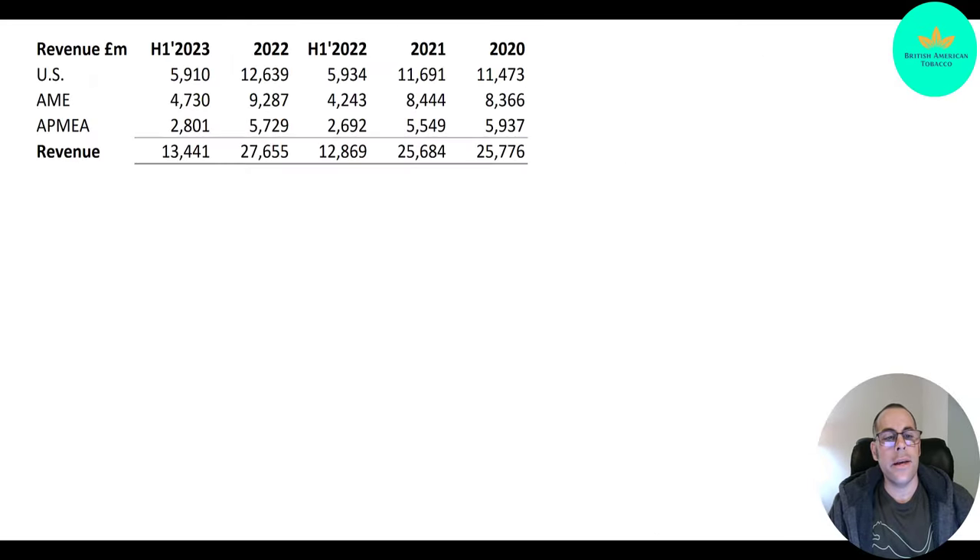Let's take a look at their financials — this is through the first half of 2023. Their U.S. revenue is going up: $11.5 billion in 2020, $11.7 billion in 2021, $12.6 billion in 2022, and $5.9 billion in the first half of 2023. So it looks like they may be down slightly in 2023 depending on the second half, though they probably have more revenue in the second half because that's during the Christmas season.